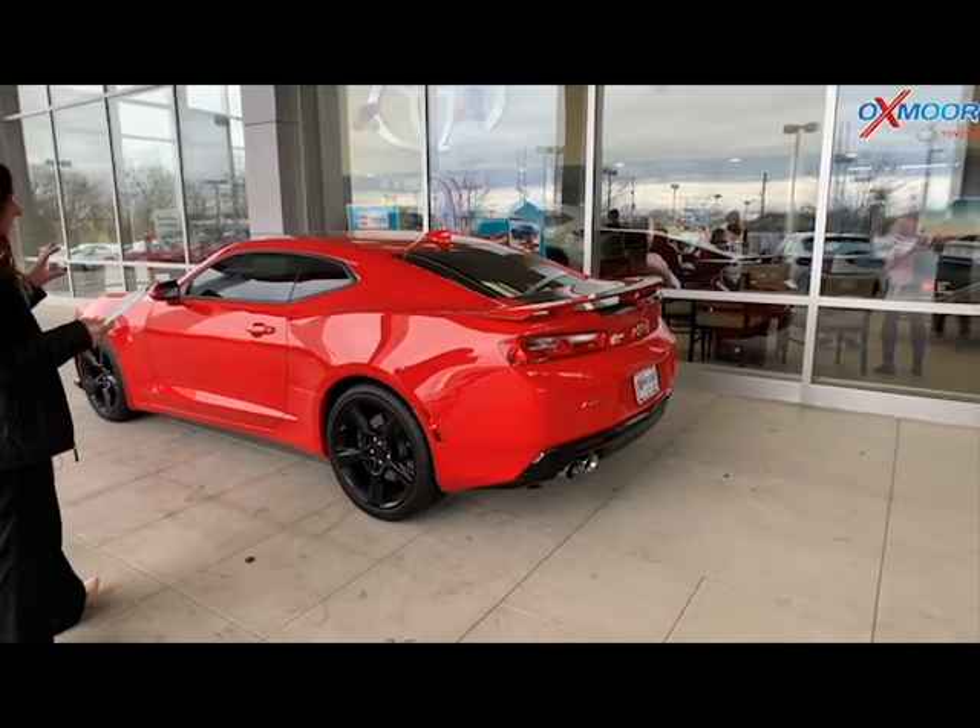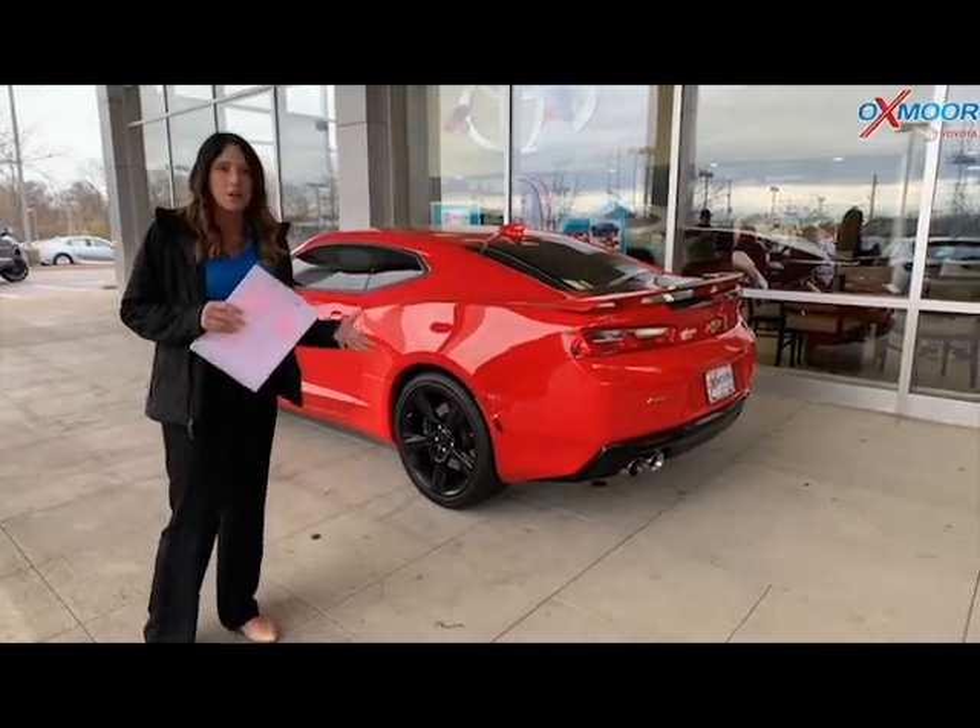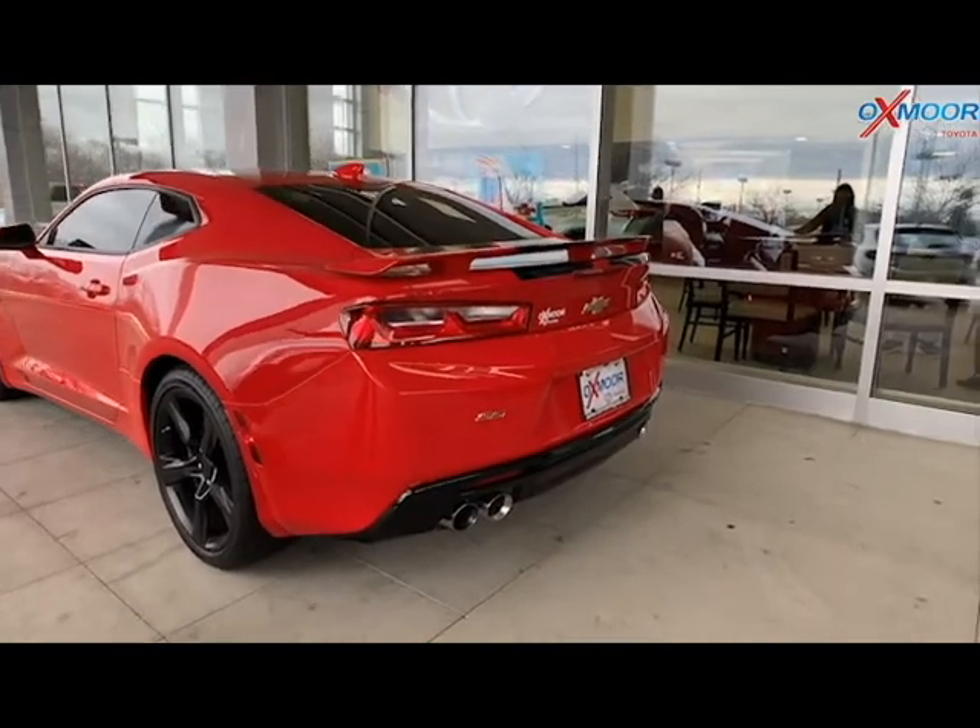This vehicle is one of the best values that you're going to find within about 300 miles. Gorgeous, gorgeous car. We love it.